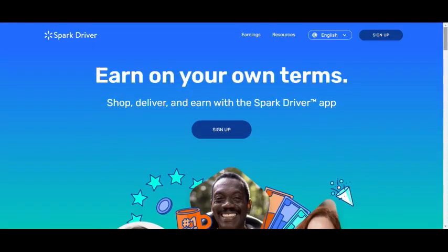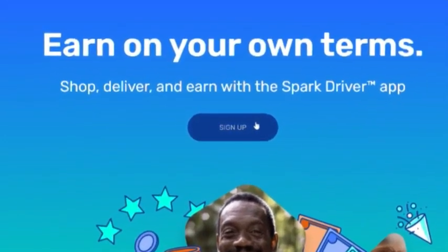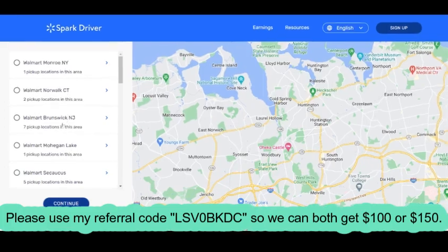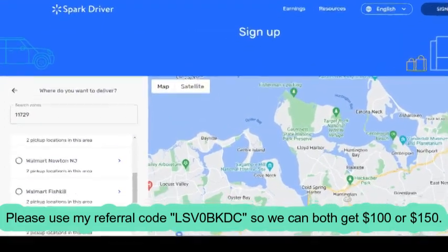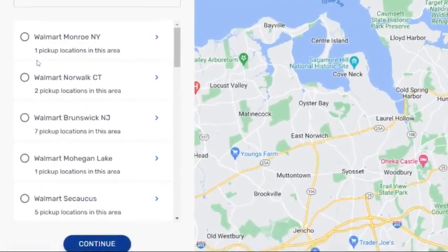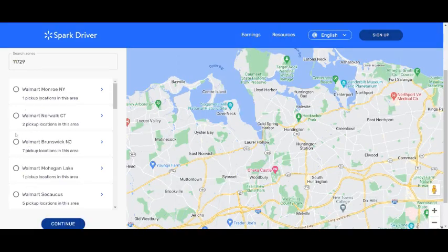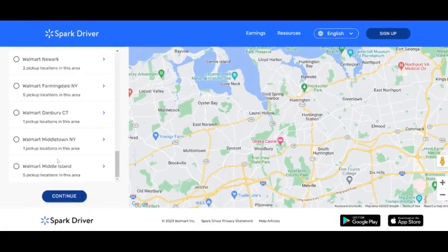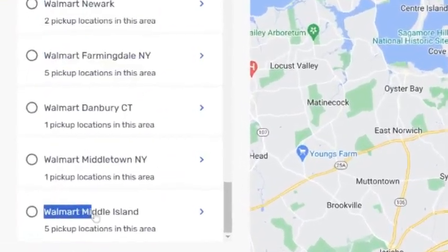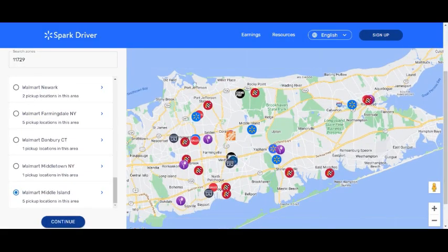Now let's start the sign-up process. You go to the Spark Driver website and click sign up. When you come to the search zone, you enter your zip code and click continue. It's going to give you a list of zones to choose from. If you really want to get accepted, you have to find a zone that has a lot of pickup locations. Look at this one — it has seven pickup locations in this area, and this one has five. After you find a zone with pickup locations, you click it, and it shows you where the pickup locations are on the map. Then scroll down and click continue.